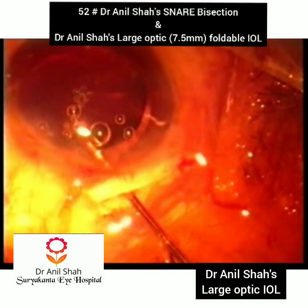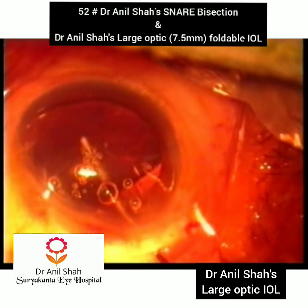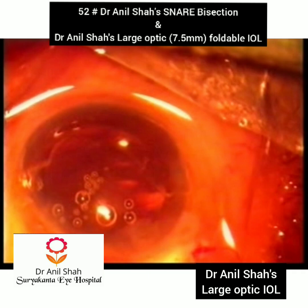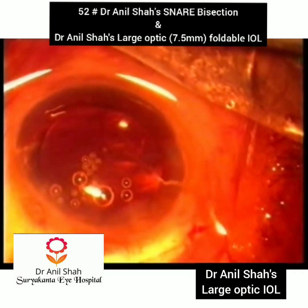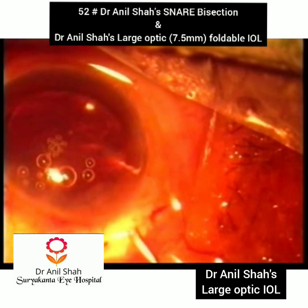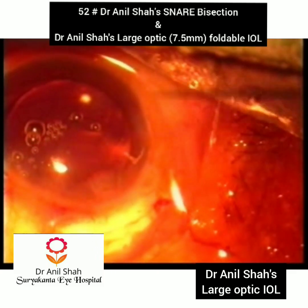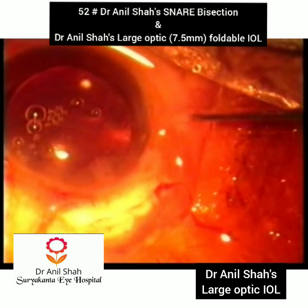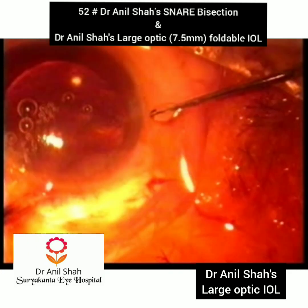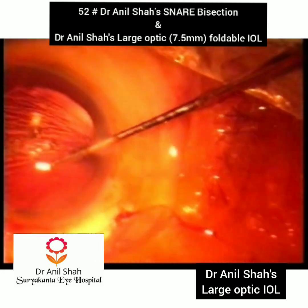The large optics IOL has many advantages: there is no decentration, no pupillary capture, and no glare during night driving. It covers the colobomatous area, so it can be used in congenital coloboma. It occupies the full capsular bag, preventing PCO formation because there is hardly any space left. The posterior surface of the lens fits snugly with the posterior capsule.